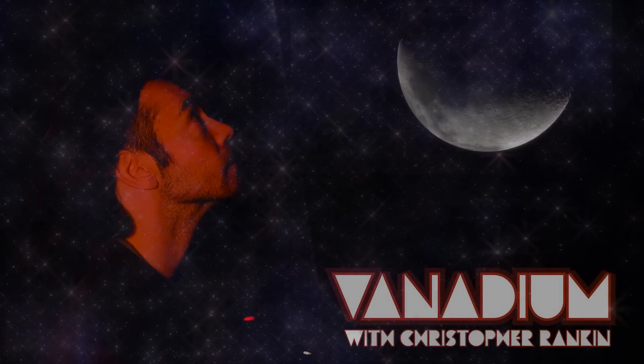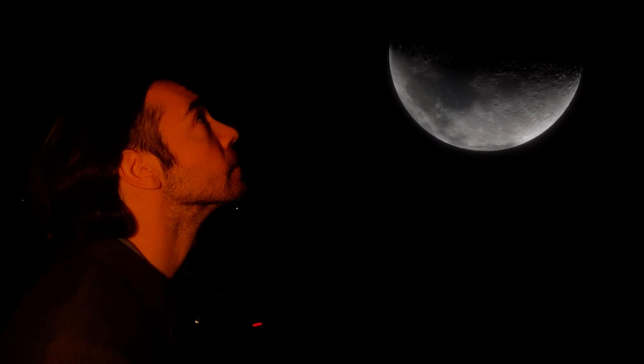Welcome to Vanadium. This is Chris Rankin. The more I learn about this mad world, the more mysterious it seems.